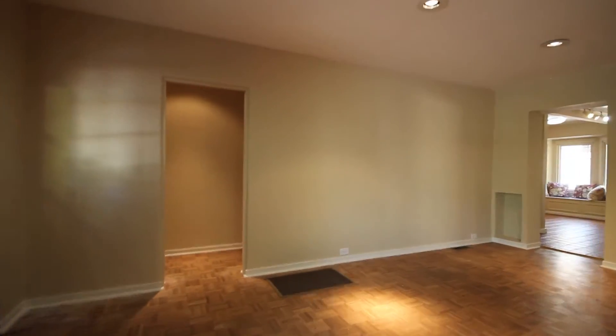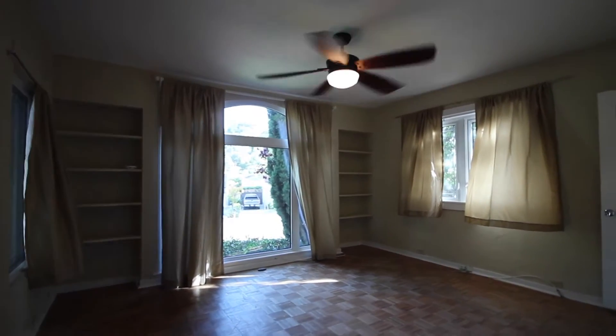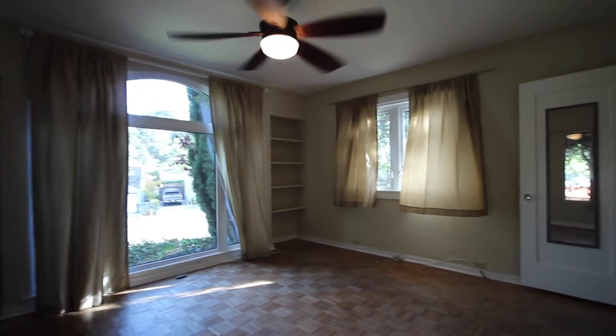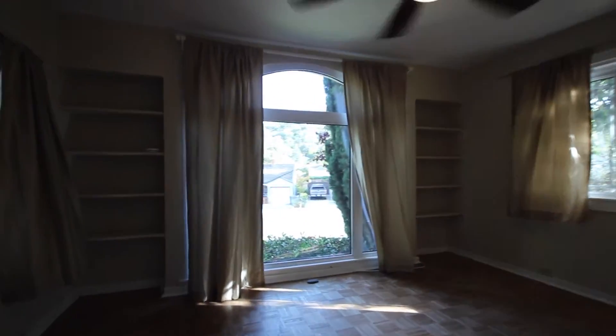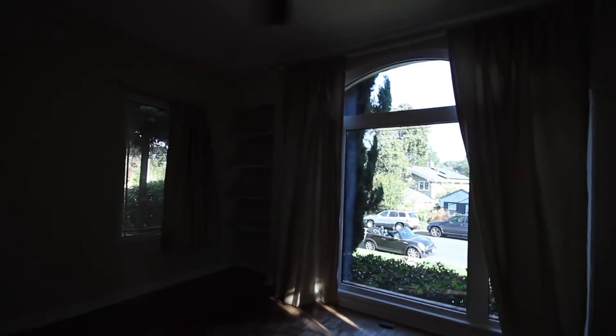We're going to go now take a look at the first of two bedrooms. Off to your right is the second bedroom, but we're going to actually start with the master bedroom which is located over here to the left. The master bedroom faces out onto the street — it's a relatively quiet street, not too much traffic. The bedroom itself faces directly east, so you're going to get a lot of natural light in the morning and earlier part of the day.